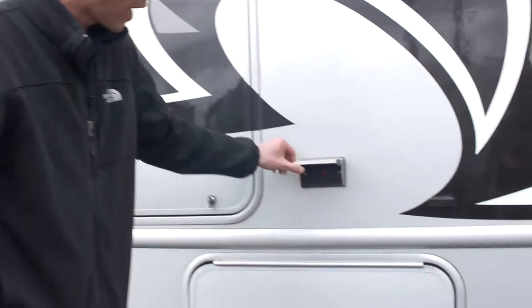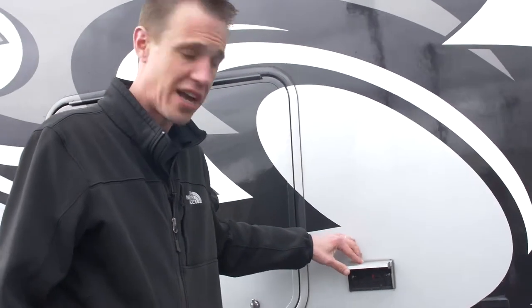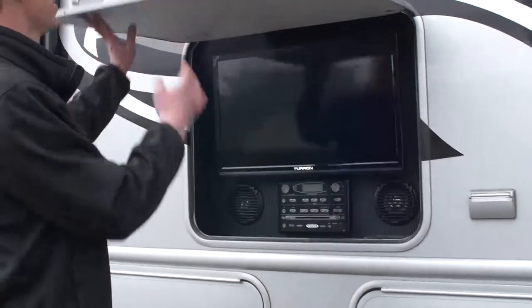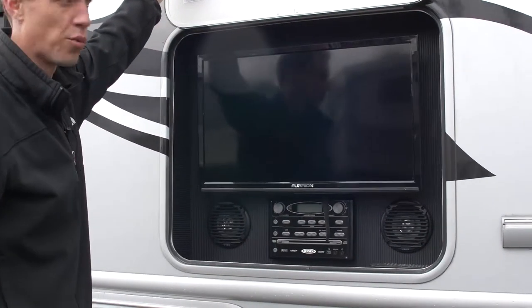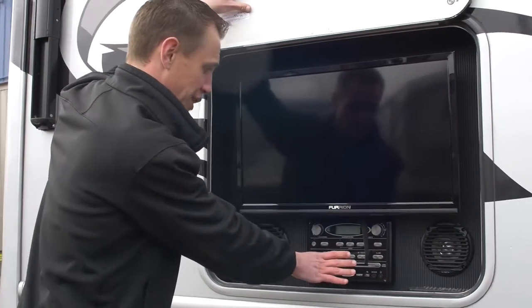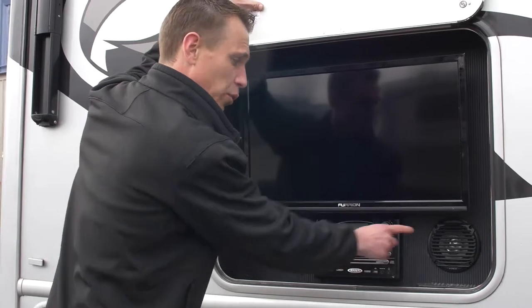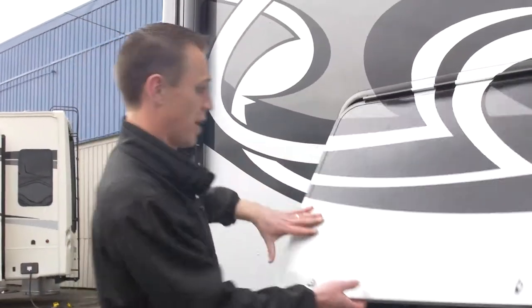We are going to send you with a full propane tank when you leave here. Up above that, you've got a 110 duplex outlet — plug in anything electrical that you might need outside. Opening this compartment, we have outdoor entertainment — we're still underneath the awning here. You've got your flat-screen Fury-on television and your Jensen stereo with speakers as well. Super nice feature on this coach.